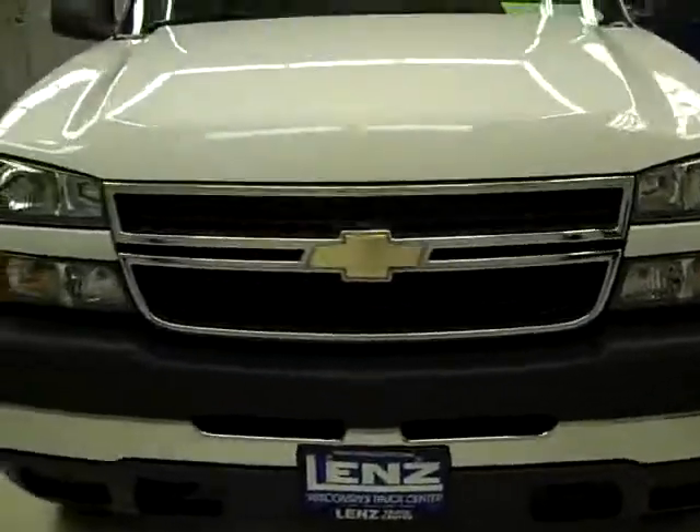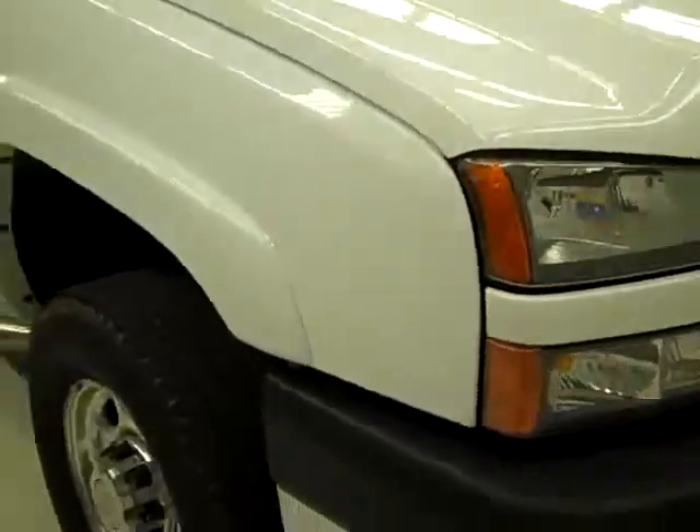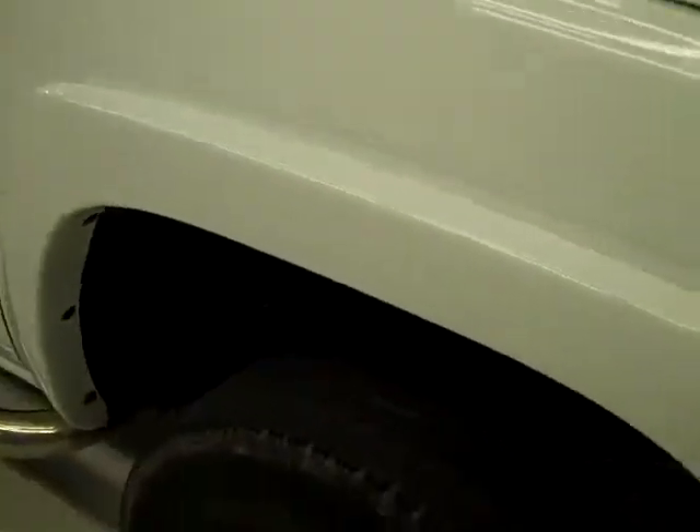This is stock number J23, a 2007 Chevy K2500 extended cab short box with a classic body style. It has the LT1 package and it is white in color with 24,000 miles and a 6-liter V8 engine.